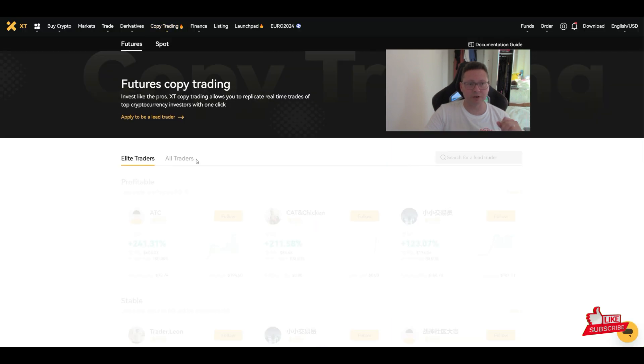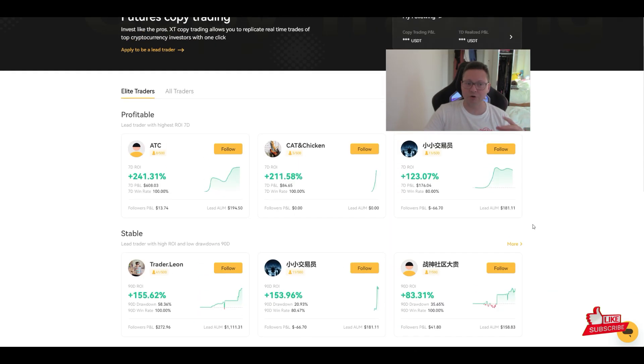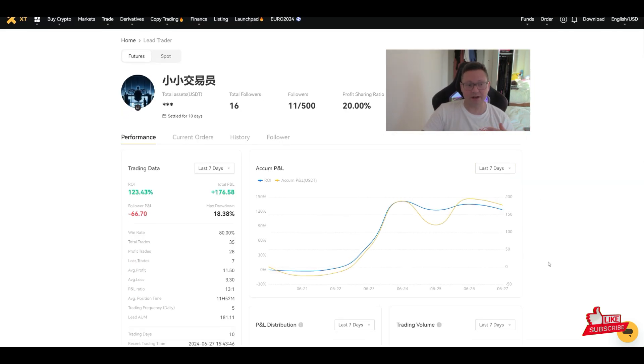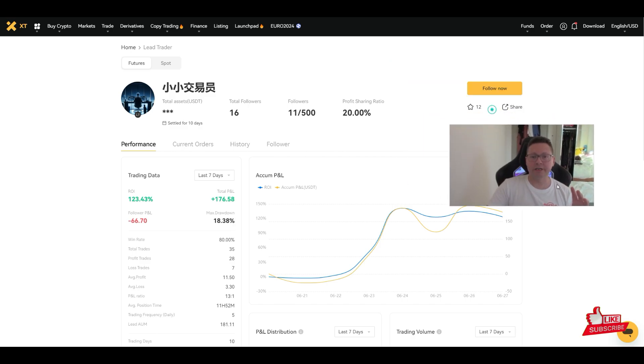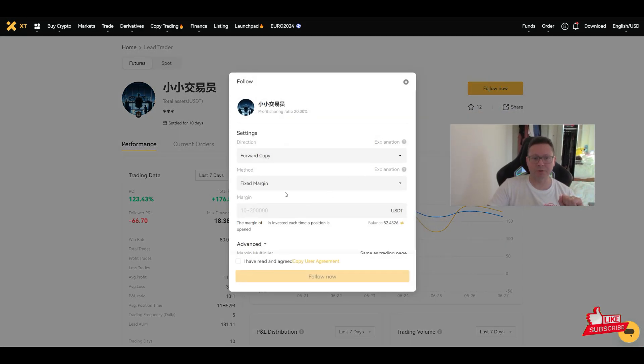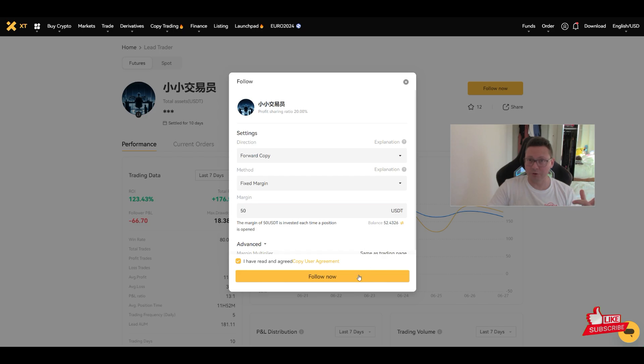Another way to make money on XT Exchange is the Copy Trade feature. With one click you can copy other successful traders. Find a trader whose performance and style you like, put in some money — for example $50 — agree, and you'll automatically copy their trades until you decide to unfollow them.